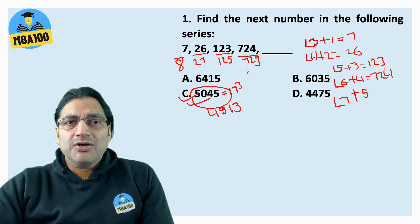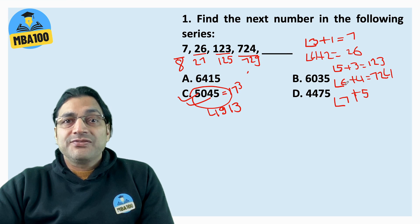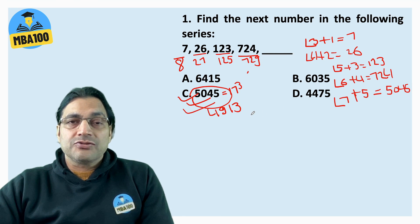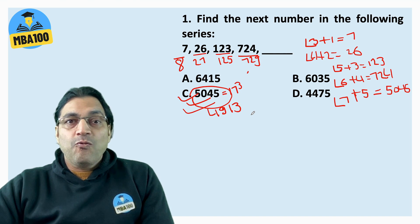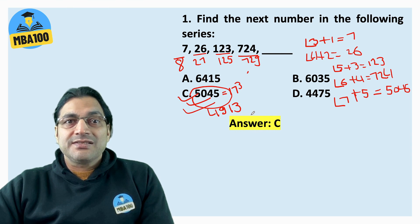Factorial 7 is 720 into 7, so 5040 plus 5, that is 5045, and hence this was the answer. I got lucky in the actual examination. Please keep the factorial of a number in mind while solving series questions. The answer is C.